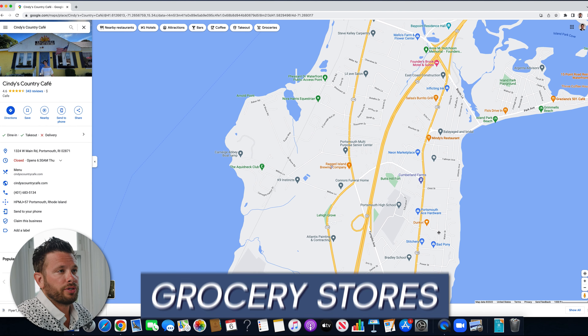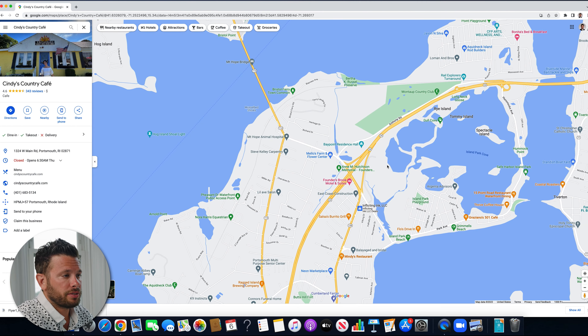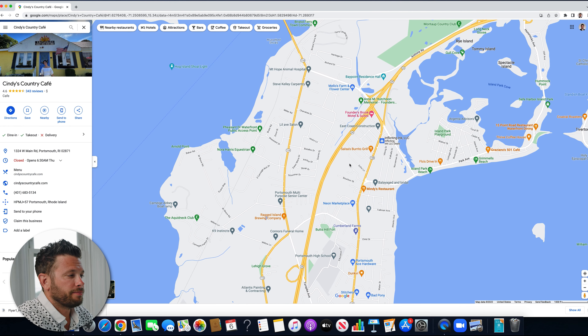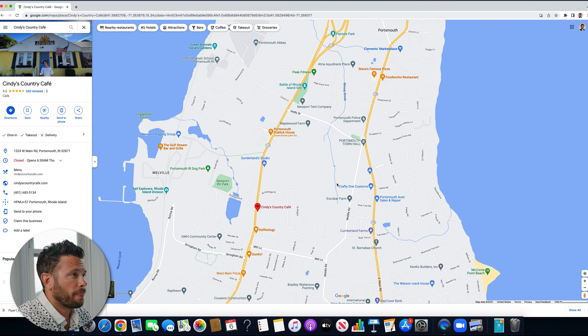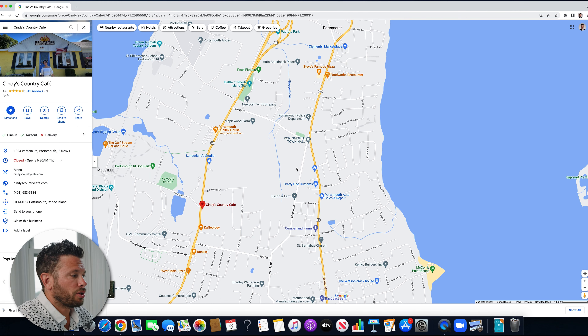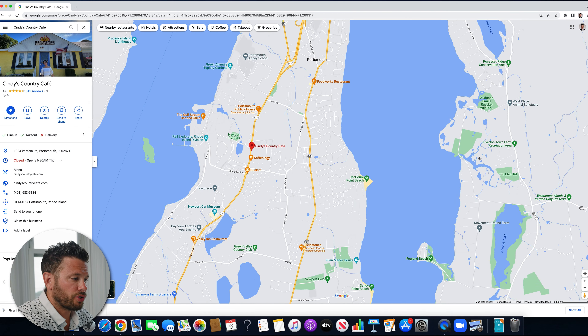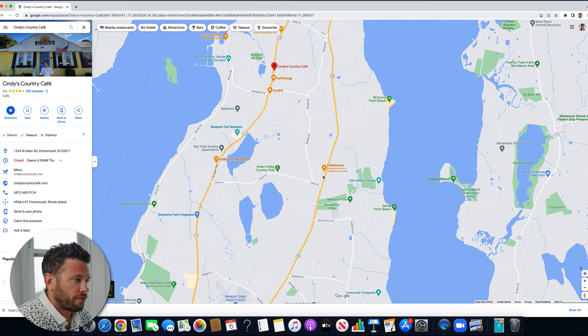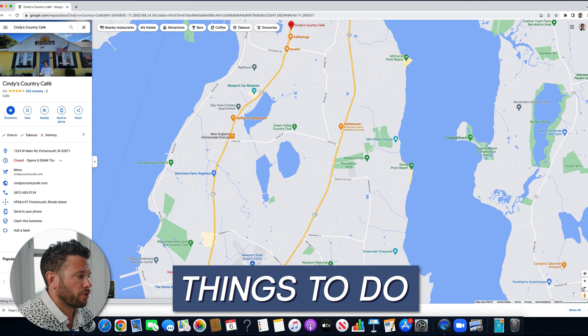As far as grocery stores, there are two popular options in Portsmouth. You have Clemens Grocery Store and the Green Grocer, located at 934 East Main Road — closer to Fieldstones. The Green Grocer is a great spot to grab organic fruit, vegetables, different drinks, and breakfast items. It's not a tremendously large grocery store, but enough for grab-and-go.